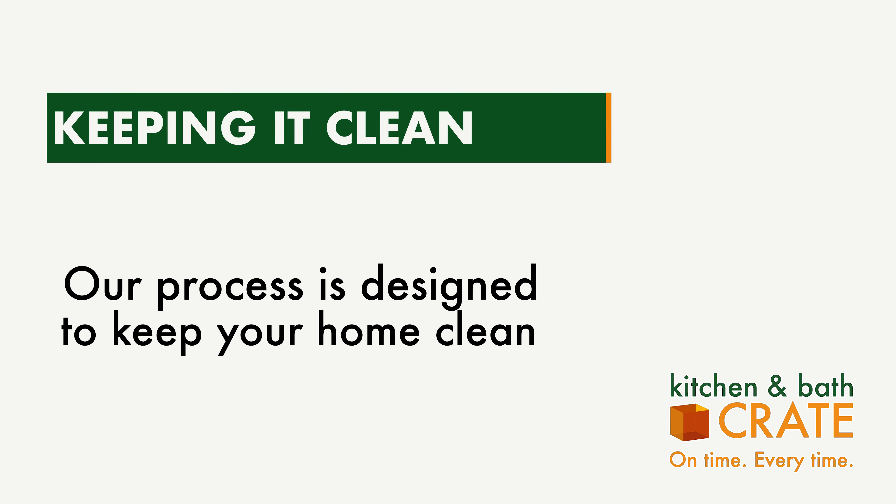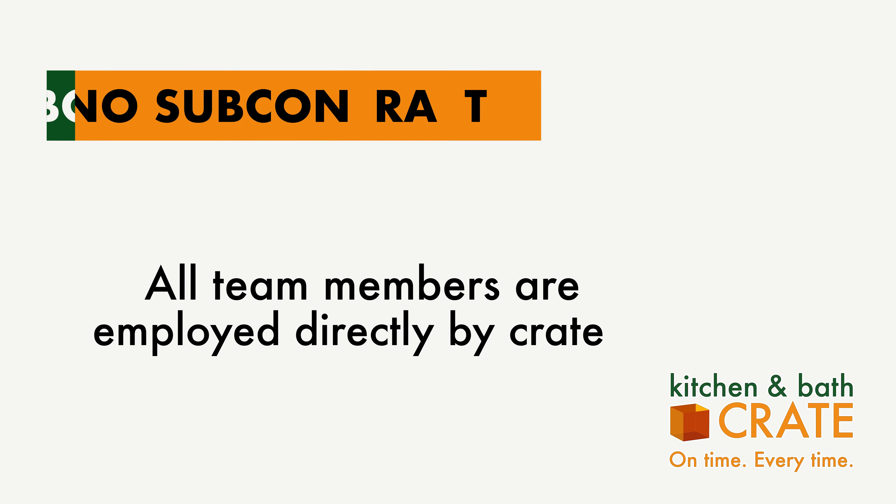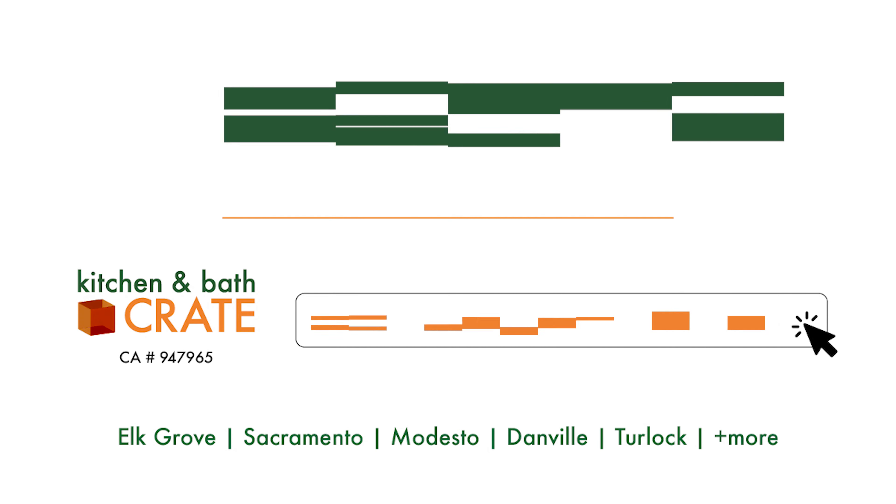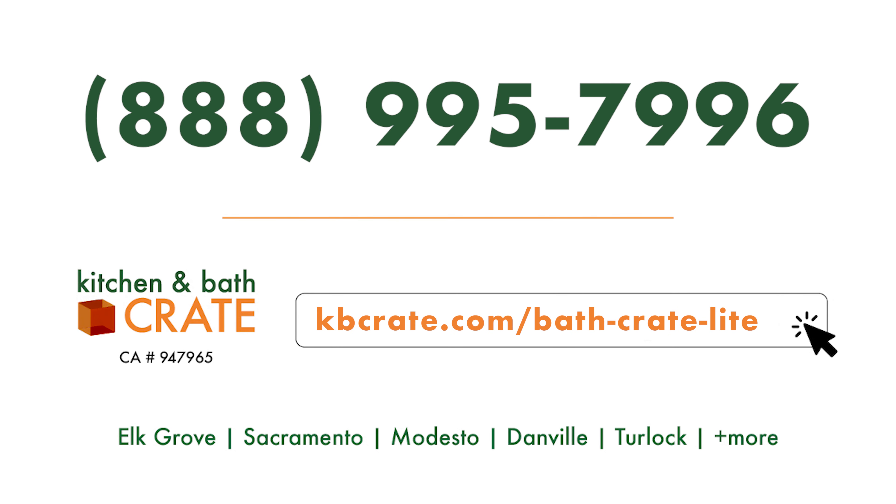We ensure thorough cleanup at the end of each workday and employ measures for floor protection and dust control. All team members are directly employed by Kitchen and Bath Crate, ensuring quality control and efficiency throughout the entire process. Call today to connect with the Crate team.